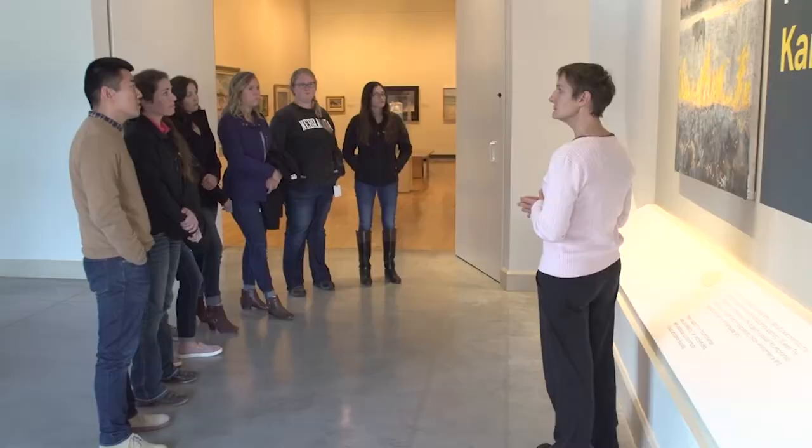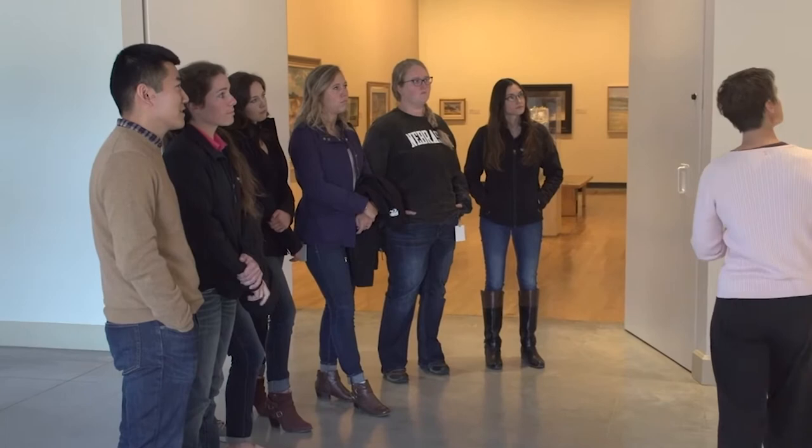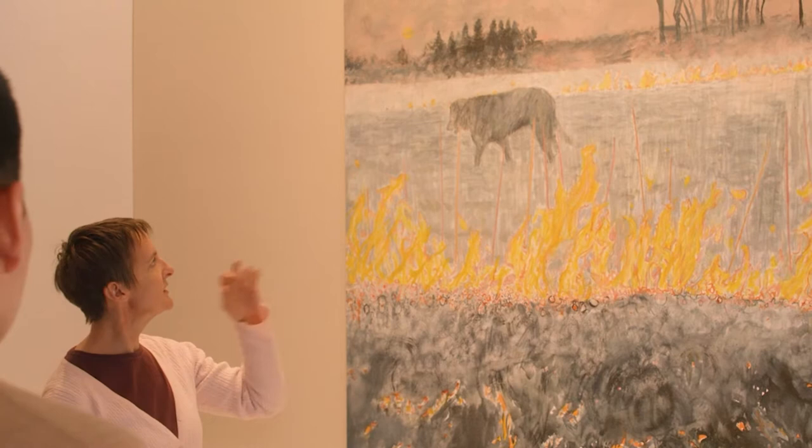The bulky head and this animal have forelegs, and the black color of the animal. So the color as well as the bulkiness of the head and the fact that a lot of the weight is carried on the forelegs.